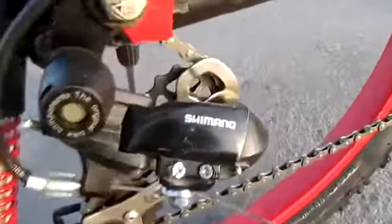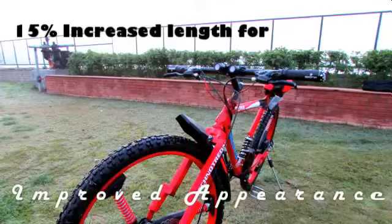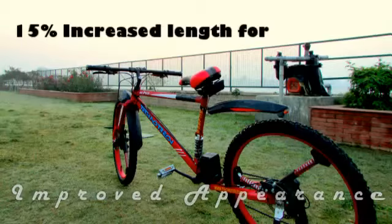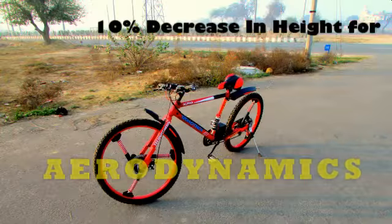It also comes with a 7-speed option coupled with branded disc brakes. The frame itself is meant to stand apart — a 15% increase in its length assists the Alpha to look different, while a 10% decrease in the height improves its aerodynamic design.